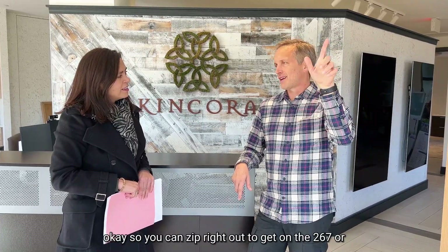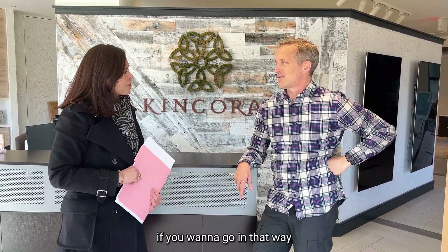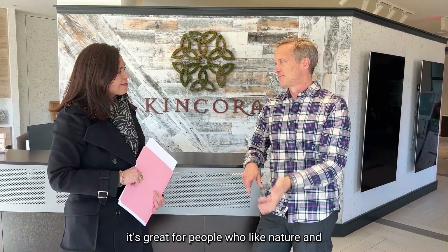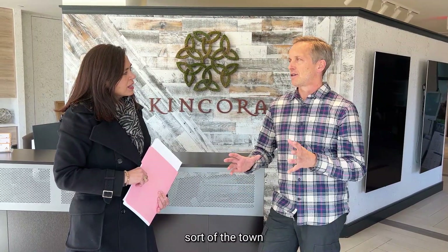You can zip right out to get onto 267 or 66, or we're very close to Route 7 if you want to go that way. So it's great for commuters, great for people who like nature, and great for town center style living — lifestyle living.